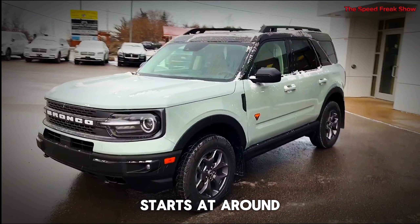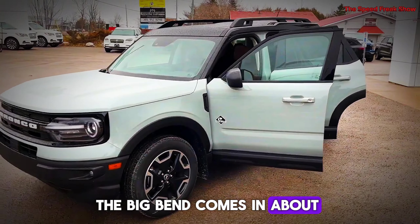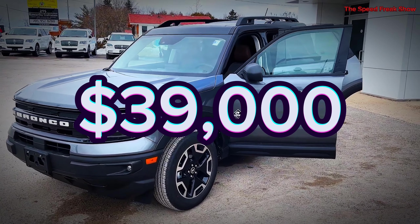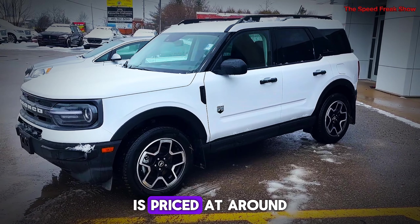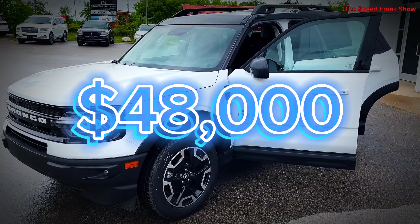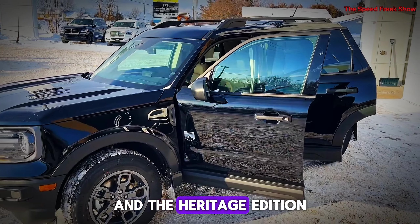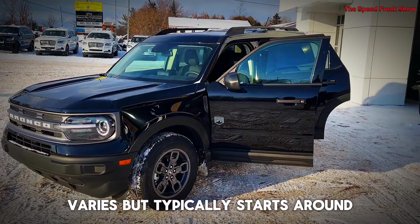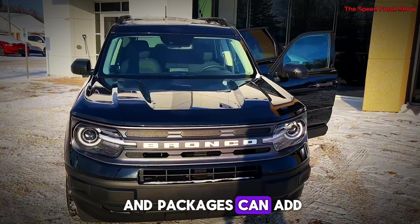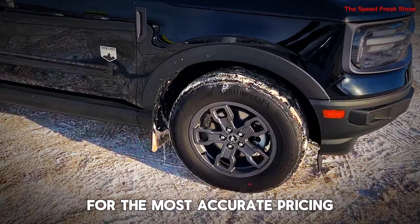The 2025 Ford Bronco starts at around $32,000 for the base trim. The Big Bend comes in at about $36,000, while the Black Diamond starts at $39,000. The Outer Banks trim is priced at around $42,000 and the Wild Track at $48,000. The top-of-the-line Badlands starts at around $52,000, and the Heritage Edition varies but typically starts around $55,000. Optional features and packages can add to the base price, so always check with your local dealer for the most accurate pricing.